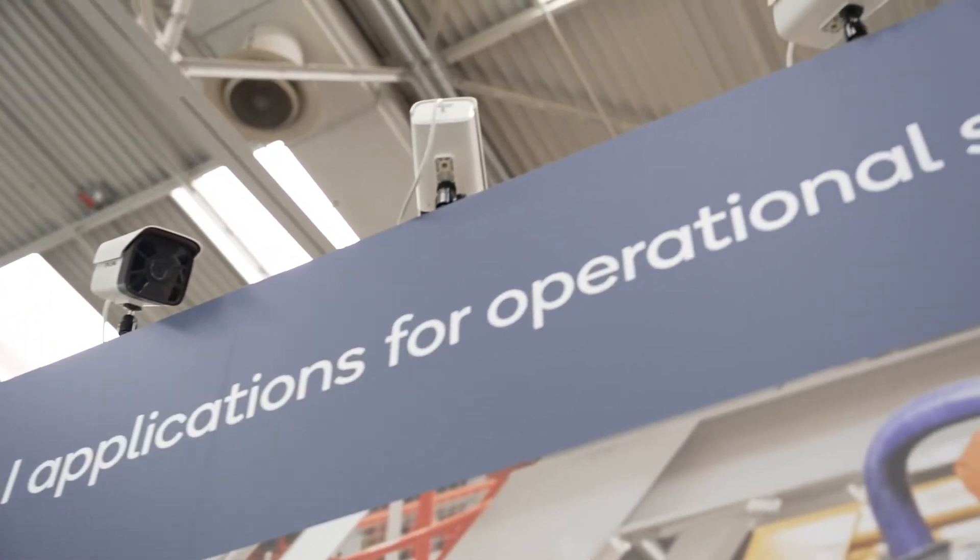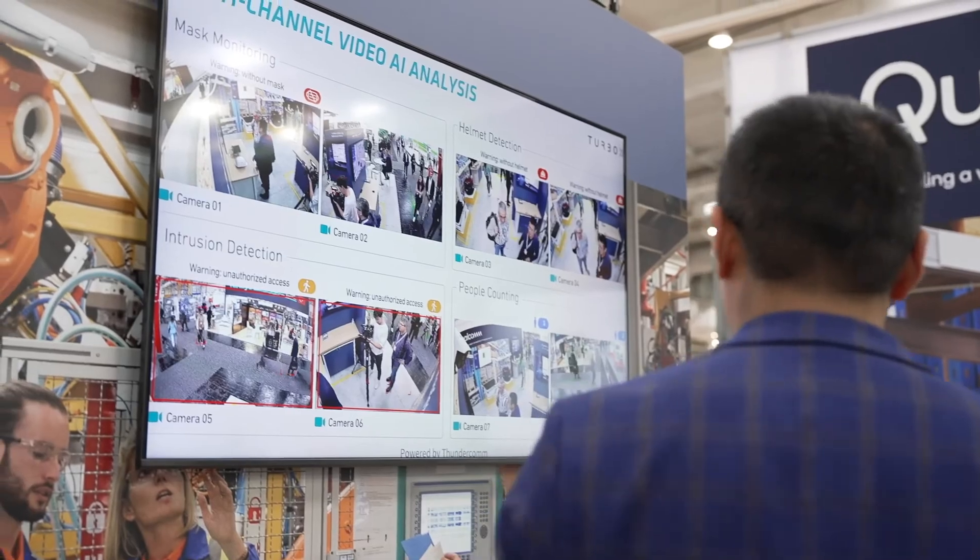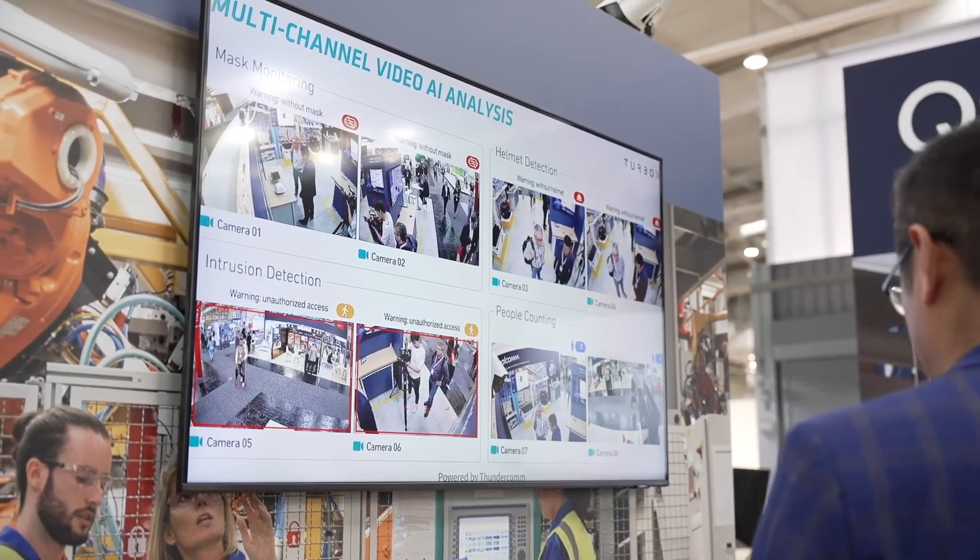We connect it to a bunch of cameras. Right now we can see eight cameras connected to the edge box, but we can connect up to 24 cameras at the same time and process them all at the same time. The goal we are looking for is to monitor people's safety within the factory.